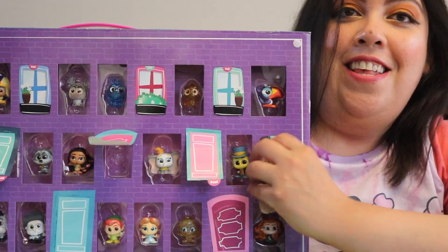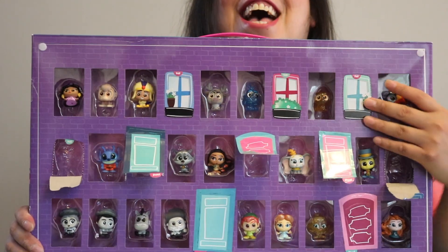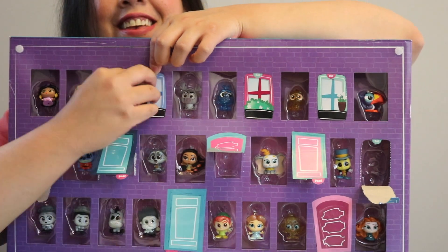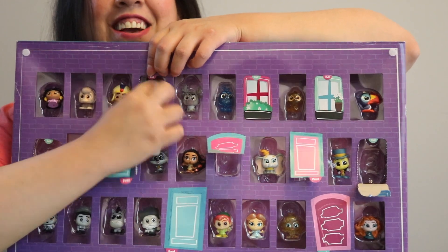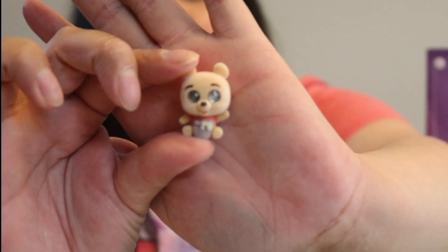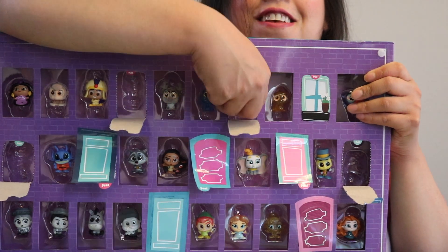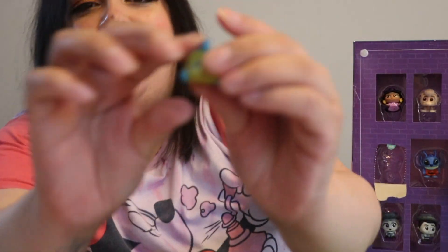Who is it? We got Alice! I started from the middle and didn't realize I had some on the top, so let's go back to the top. Oh my god, it's Pooh and he's flocked — look, he's so cute! Who is it? Flounder — under the sea!